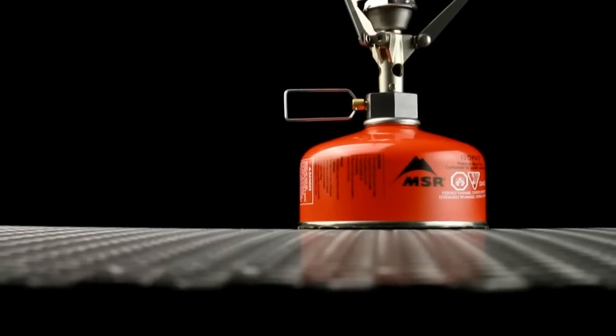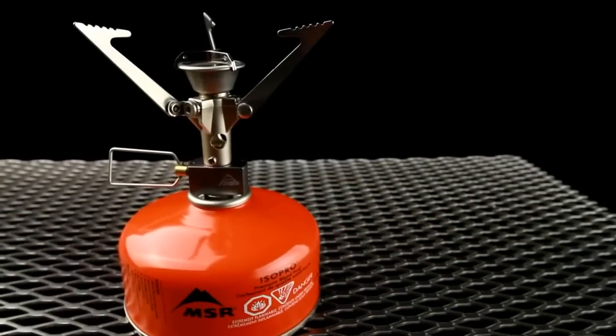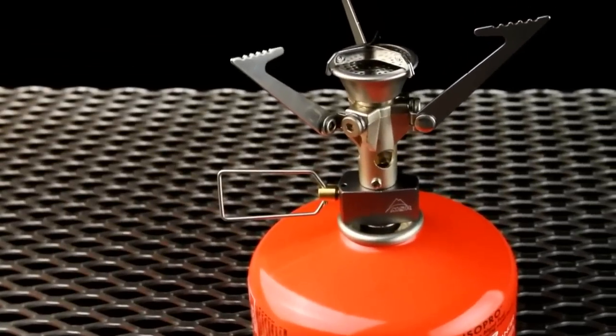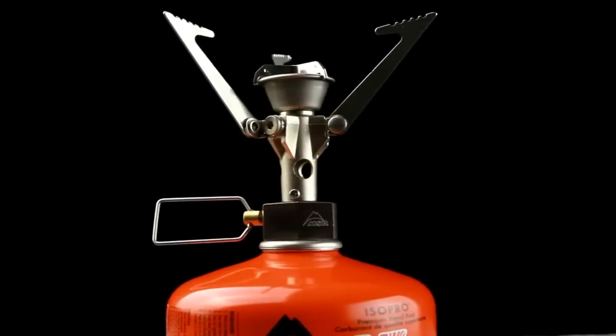The new Micro Rocket Stove now owns the title of our smallest and lightest stove without sacrificing any performance of its larger sibling, the Pocket Rocket Stove. In addition to being lighter and more compact, it also features improved pot support stability, making it the stove of choice for those serious about moving through the backcountry with the absolute lightest and smallest pack possible.